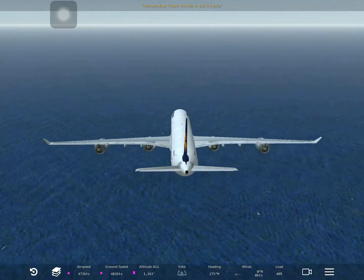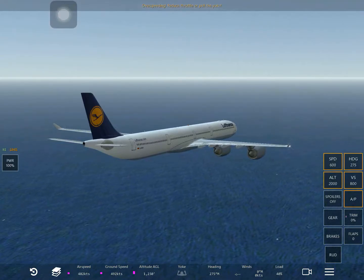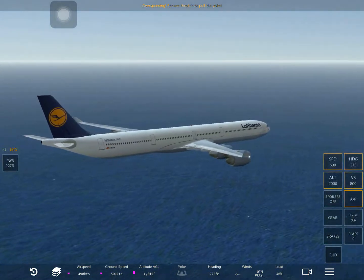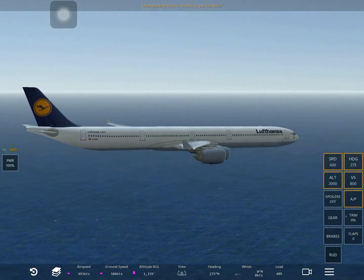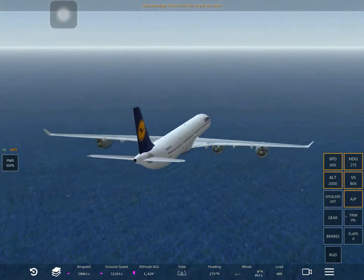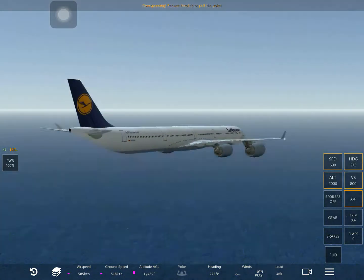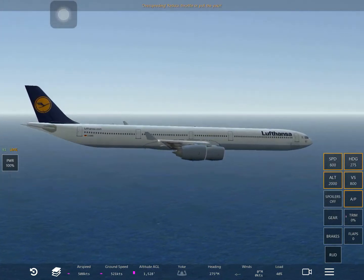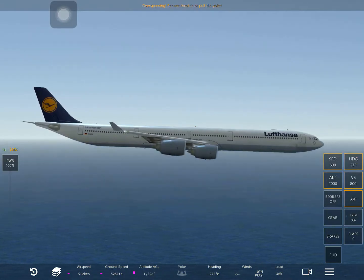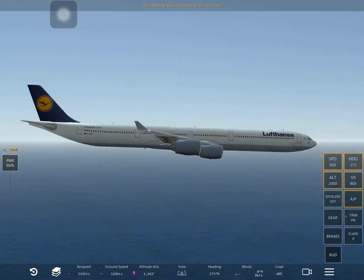Now we just gotta go through the flight. Okay good, now we're increasing altitude fast. This looks like it's going down - doesn't it? Tell me if you think it's going down. What is it, just the angle? It really looks like it's going down.